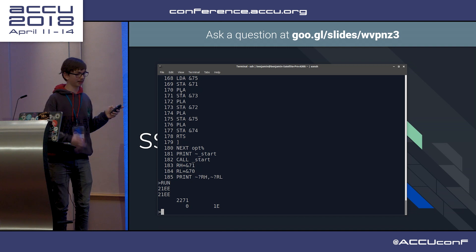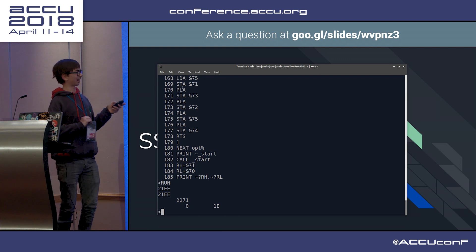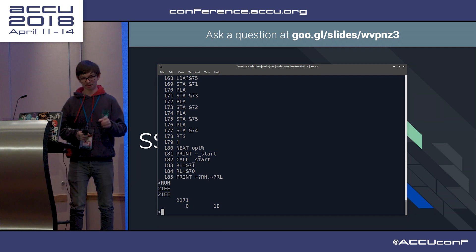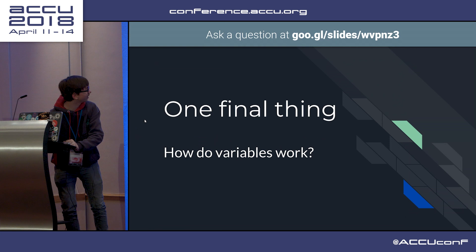And yes, this technically has address-based layout randomization, because it dimensions a block of memory with BASIC every time you compile it - although it's only layout randomization at assemble time.